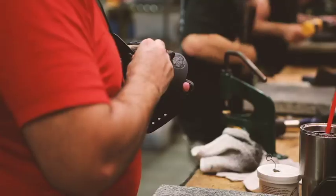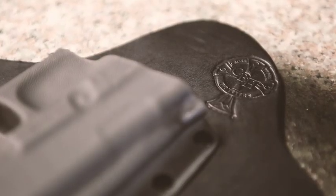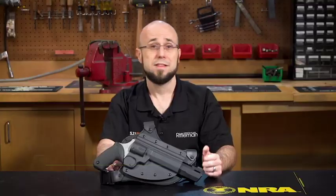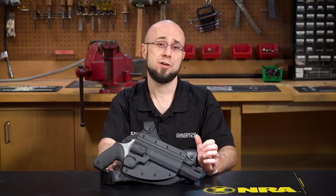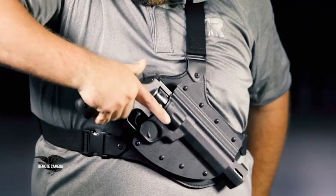Crossbreed Holsters has a well-earned reputation for comfortable concealed carry, thanks in large part to its hybrid holster designs. New for 2020 is this big guy, the chest rig. This is a new chest holster from the company, and while concealment obviously isn't its main priority, it does allow users to carry larger and heavier guns out on their outdoor treks than they would be able to otherwise with other forms of carry.